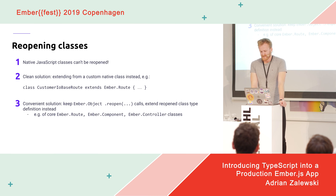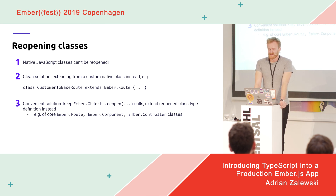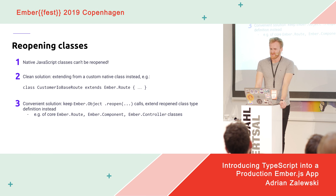Another thing related to classes: you cannot really reopen JavaScript classes. The cleanest solution is to migrate reopening classes to just extending from a custom native class instead. In our case we reopen native Ember classes quite a lot, like route and controller classes. What we ended up doing, instead of a huge refactor of the codebase and updating all blueprints, is just adding more types to the base Ember class and keeping the reopen call on Ember Objects. It's not really the way it's supposed to be done, but it's convenient and the code doesn't change often.